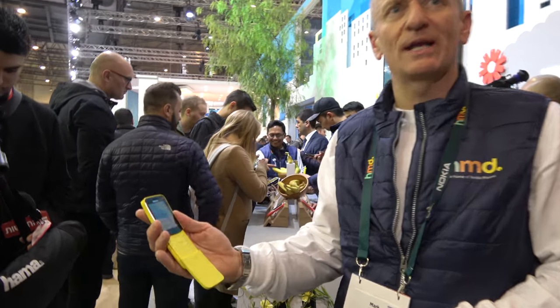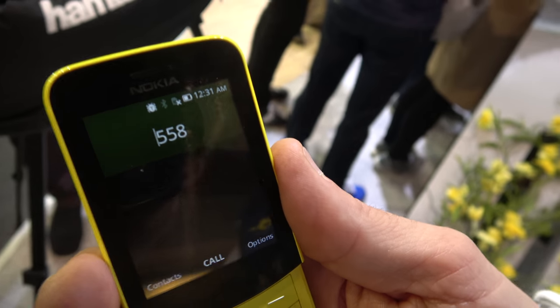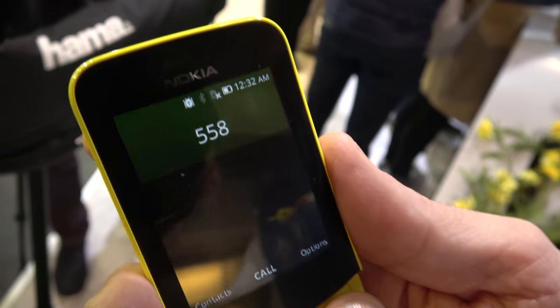How much does it cost? It's going to be 79 euros when it goes on market in May. Can we look quickly at the UI? What can you do? What is the system? It's KaiOS — that's the operating system.